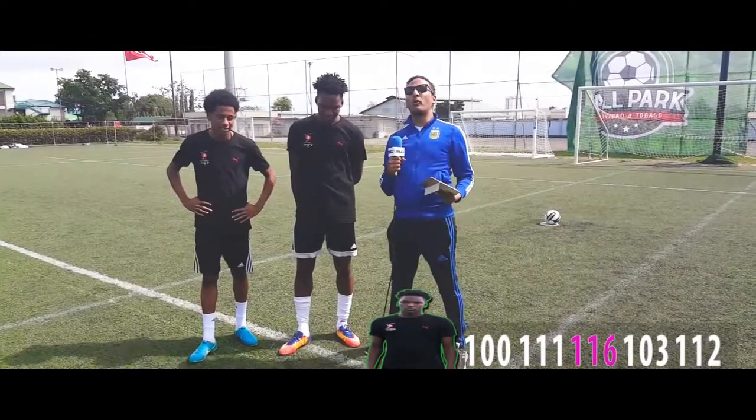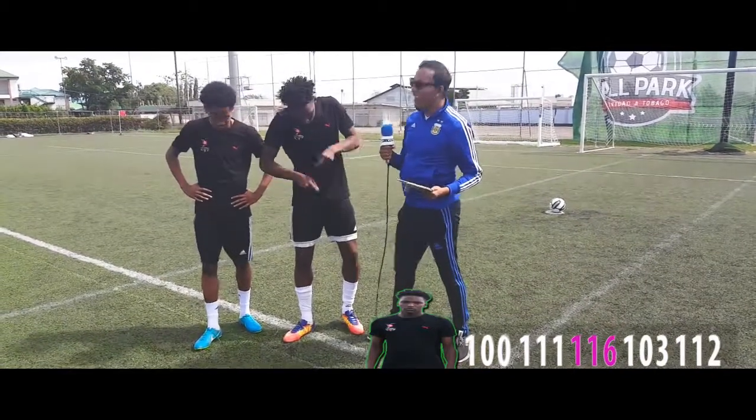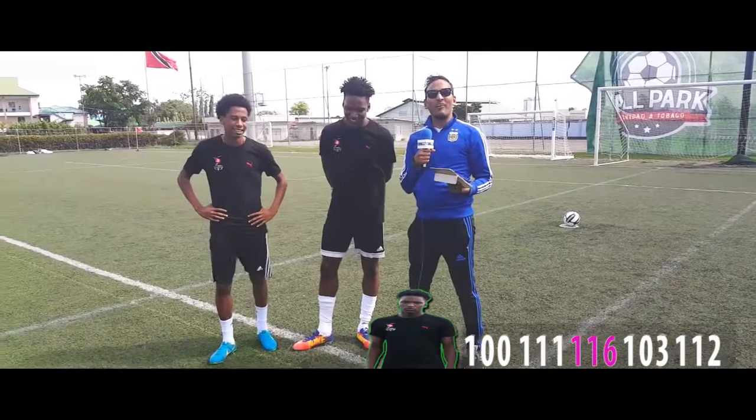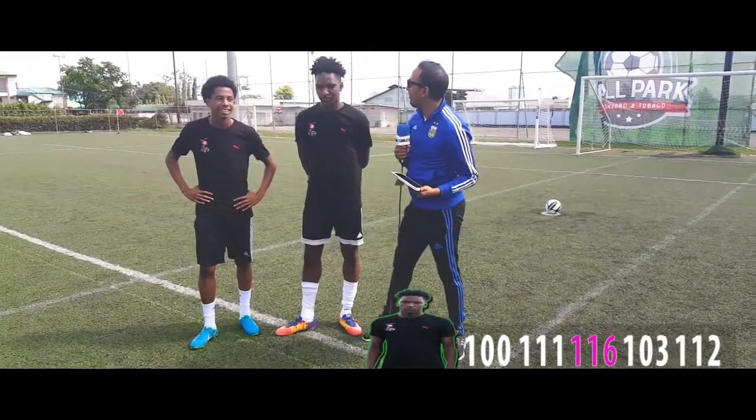So there we have it folks, the winner — drumroll — and you can tell by the pieces, I think you can figure out who it is, with a whopping 116 km per hour, edging out Riley by just a couple at 111.